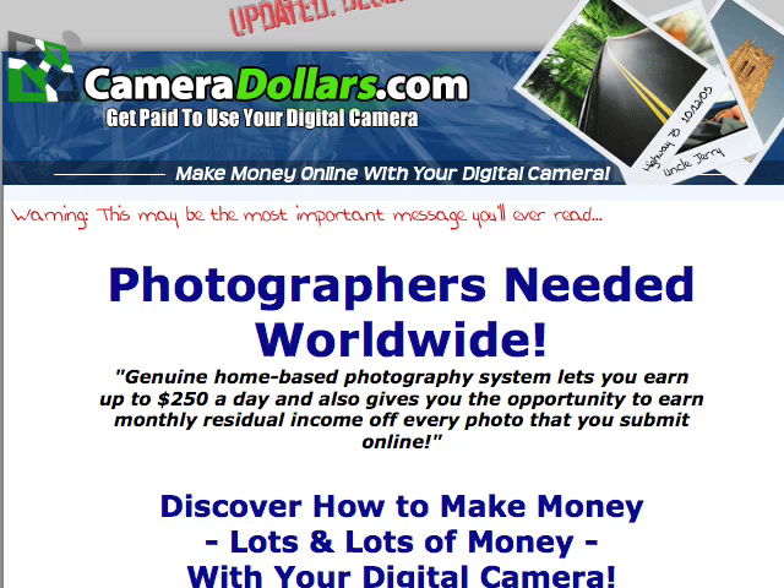Okay, now I want to show you really quickly. I'm gonna try and get this video done in about two to three minutes, so I'm gonna speak pretty fast. First thing I'm gonna show you: CameraDollars.com. That's the website. Pretty good website.